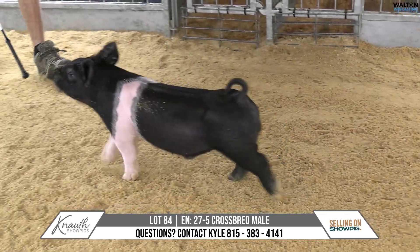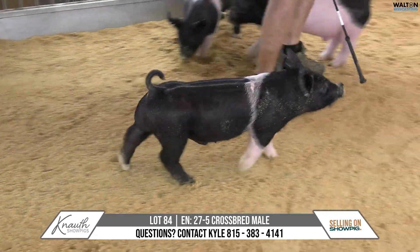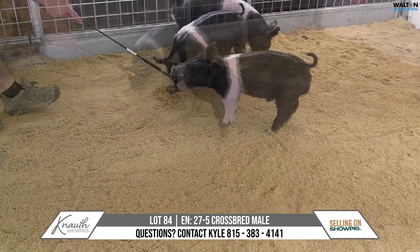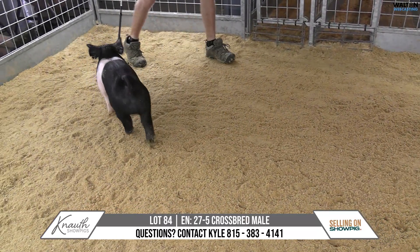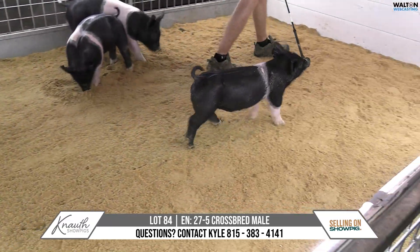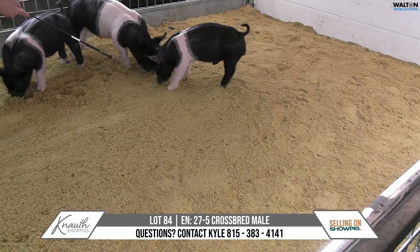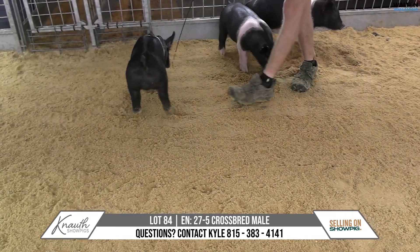This one has a later endpoint than maybe its two pen mates. Let the buyer and the feeder be the deciding factor there, but if you need one that can get later, I think this one certainly can do so. He does have a lot more early shape and expressive muscle than maybe his litter mates that we've talked. Very flexible, very comfortable. A good look about him. Love the way his foot hits the surface square with good even toes on both ends of his skeleton. 27-5, lot 84.